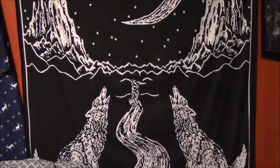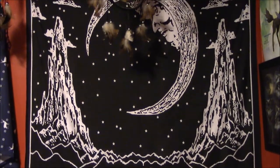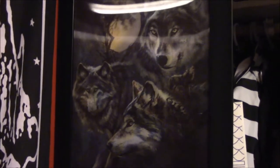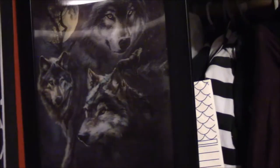The first thing we have is a wolf tapestry with wolves howling at the moon, and we got this for our birthday from our cousin. Here we have a 3D wolf print frame, and I really love this — we got it from our brother-in-law and it changes when you move it around.